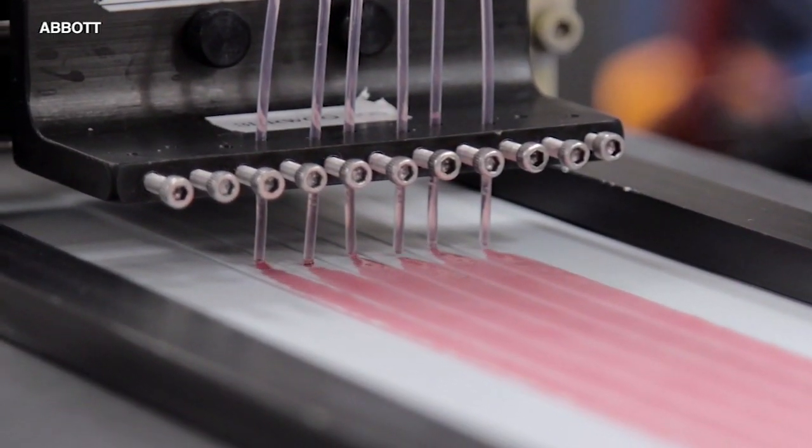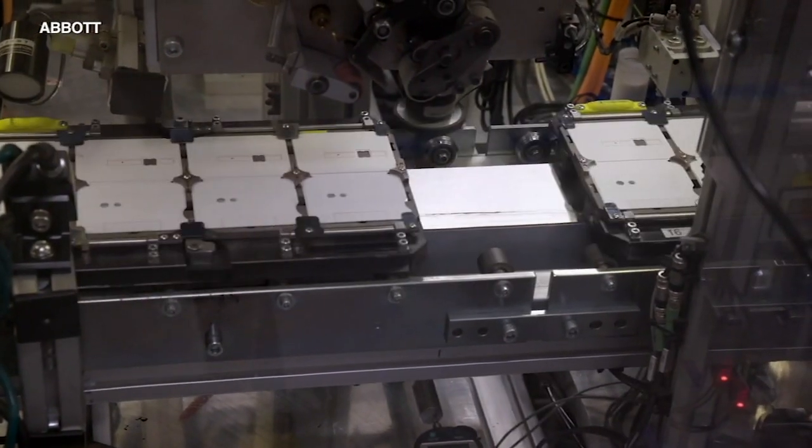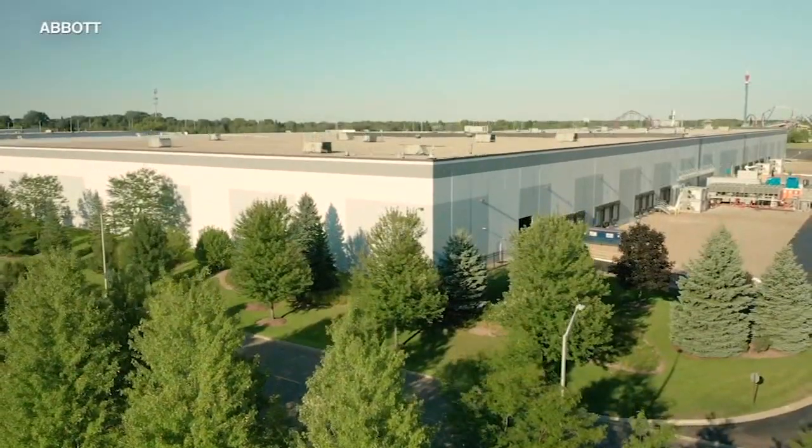With no equipment required, it can be done in massive scale testing, where we can get to more places and more people, and more frequently with a fast result. And Abbott is working on that massive scale right now, ramping up production on the tests and hiring 2,000 workers to help make them at their Gurney facility.